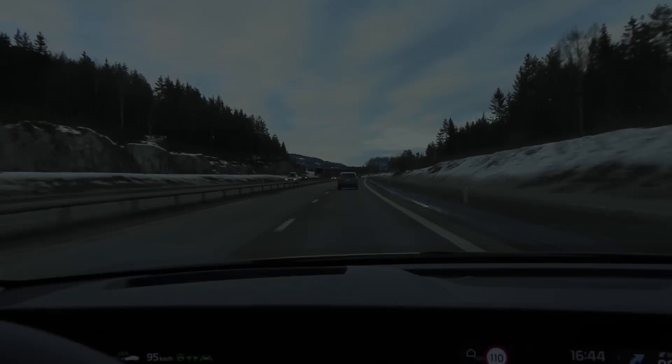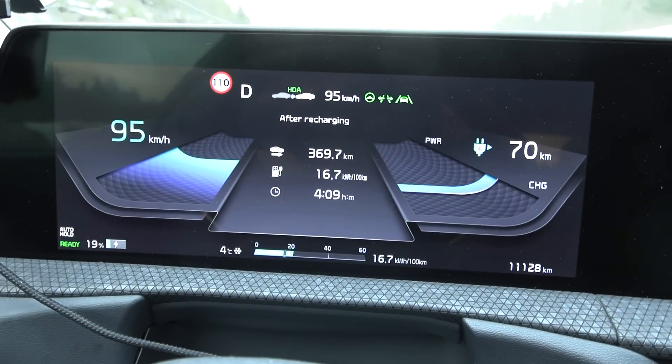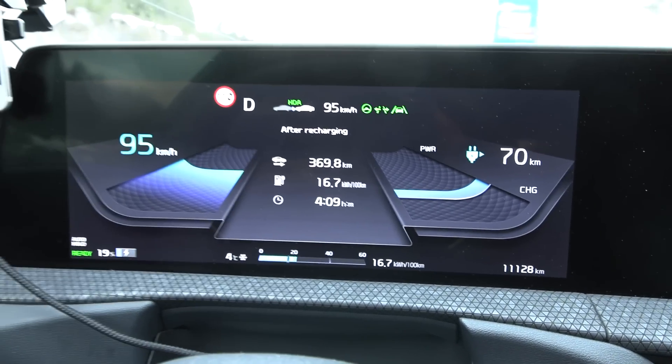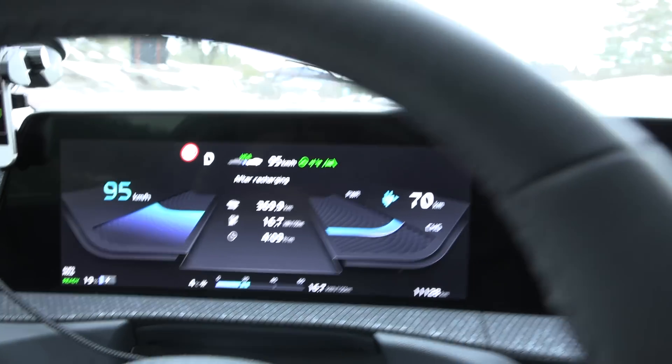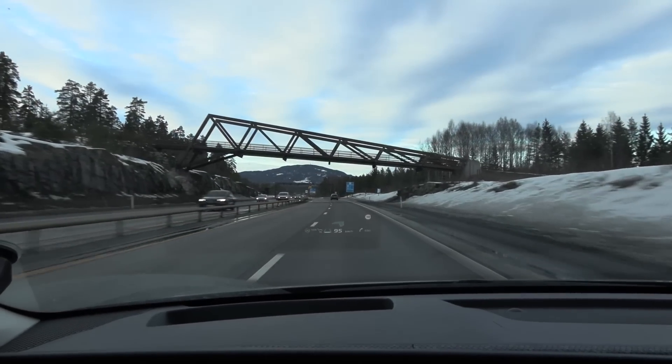We have been driving for over four hours, done 370 kilometers, down to 19% — still not done yet. The traffic has picked up quite a lot — massive traffic now.